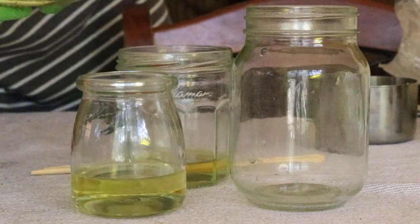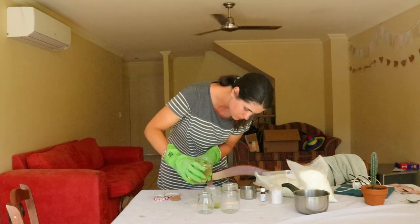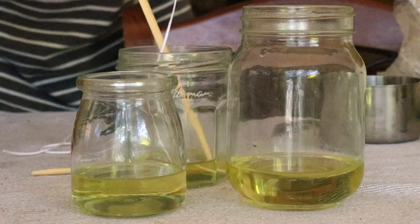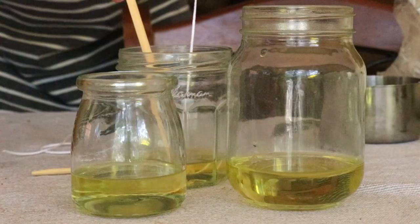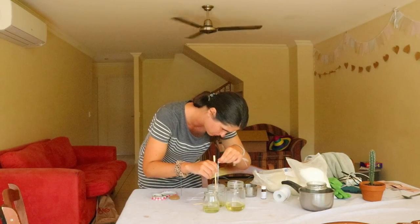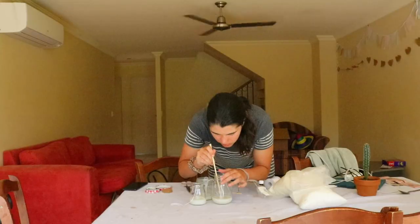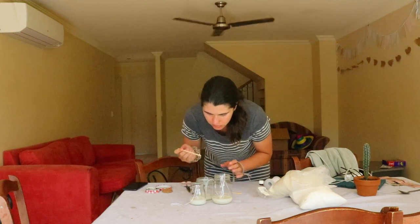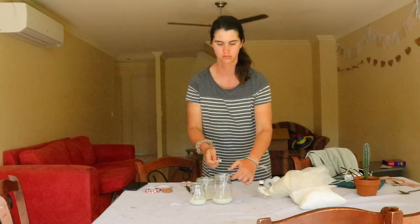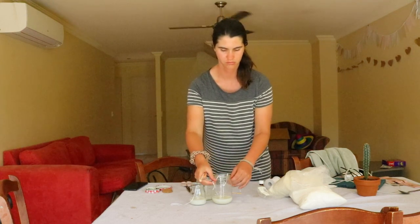Soy crops are a major cause of deforestation in South America, are often GMO, use a lot of pesticides, and require intensive processing to produce the wax. Natural doesn't always mean sustainable — most soy is grown in monocultures on land where rainforests were cleared. Check that the soy wax used in candles has come from non-GMO soy grown outside of South America.